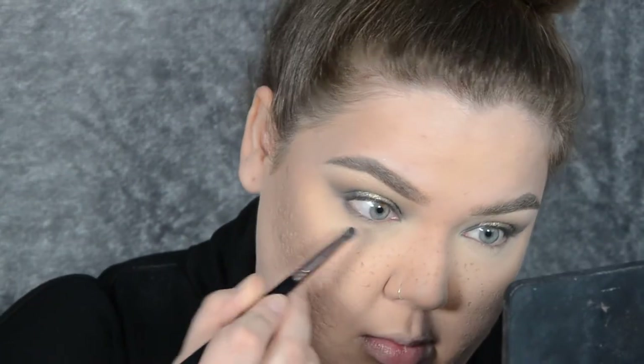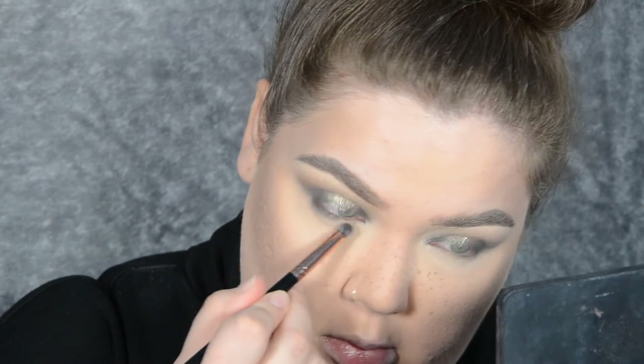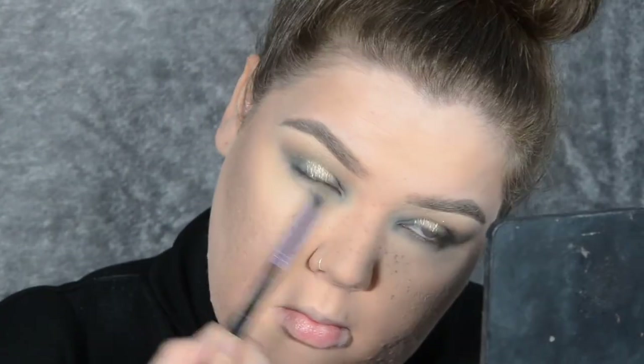Time to finish off the eyes and complete the look. I take the small pencil brush, dip it into the darkest grey in the Revolution Alexis Stone Palette, and apply it all along my bottom lash line. After that, I take the fluffy brush and the lightest grey to blend it out.